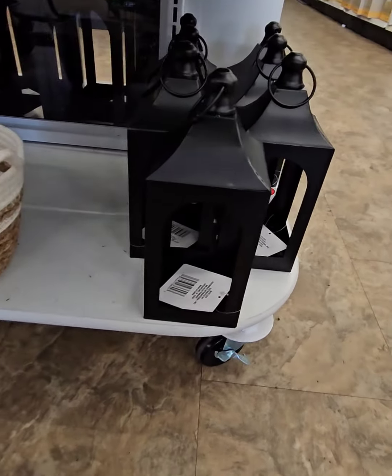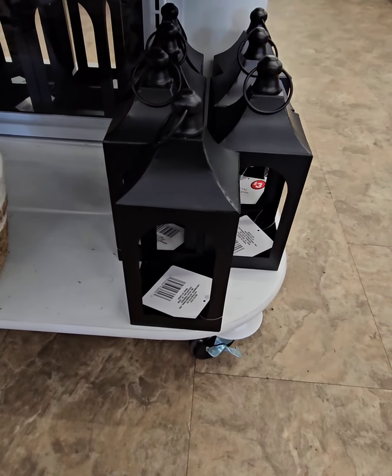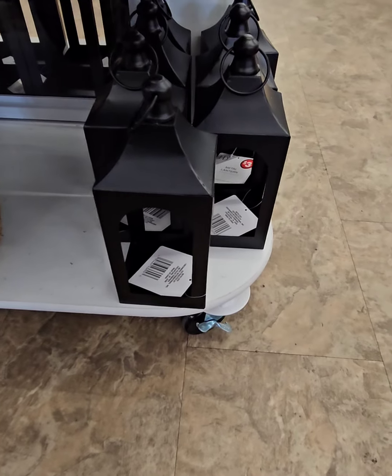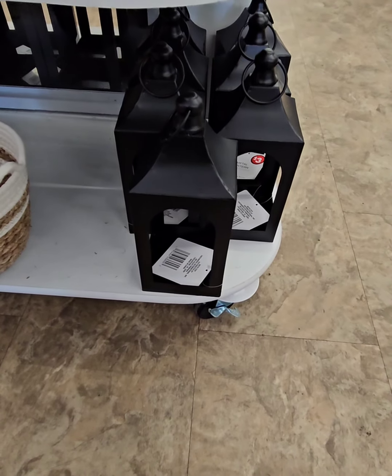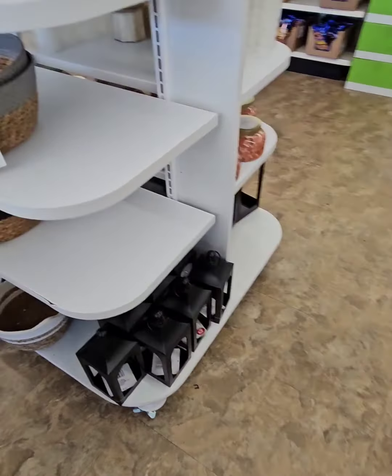Right below, they have these amazing lanterns that you can add an LED candle into. Really cute for sunroom areas, living rooms — the possibilities are endless, so don't miss out on those goodies.